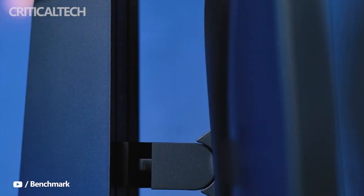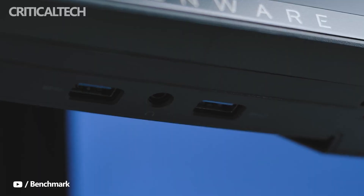What do you think of the new gaming monitor from Dell? I would like to hear your thoughts. Have a nice day, and see you soon.